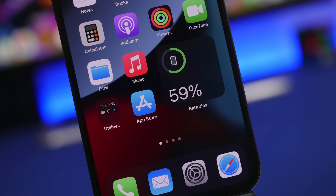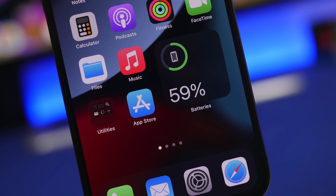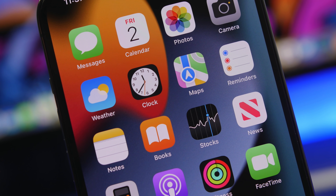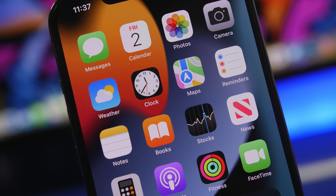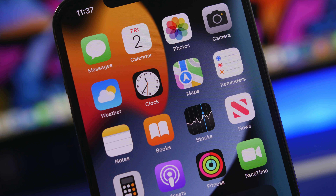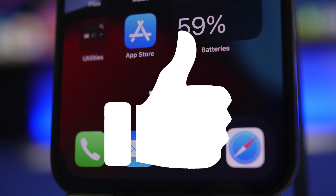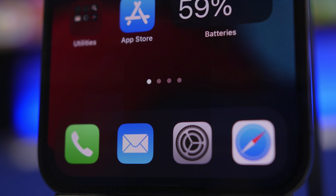Hey, what's going on everyone, this is Ariviews back with another video. It is the beginning of the month, so as with every other month I will show you guys some of the best new iPhone apps that you must have on your iPhone this month. Before we get into the video, make sure you smash that like button — it helps out a lot — and if you haven't already, make sure you subscribe to the channel.